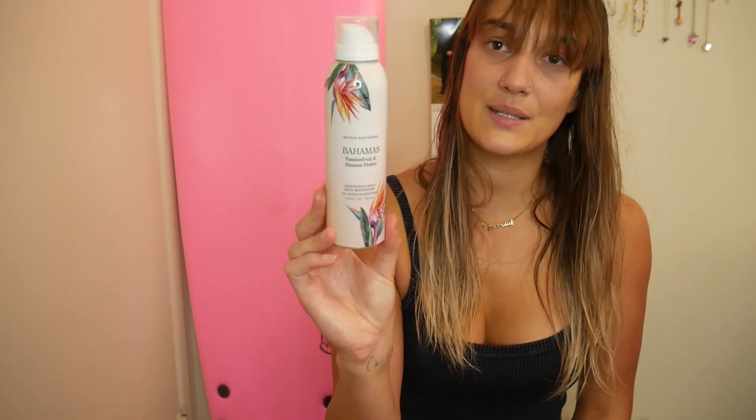For lotions, I used up this Bahamas Passion Fruit and Banana Flower spray lotion. This was really easy to use up in the summer — every time I went to the beach, I used it. It was just quick and easy. I also used up Pink Watermelon in the body cream.